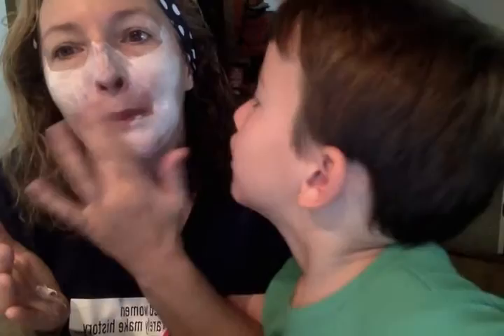So put this on, wait about a minute, and then wash it off. And then moisturize like you normally would.